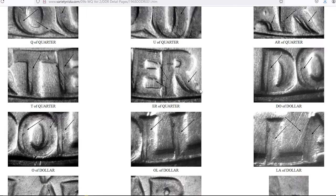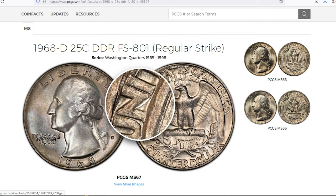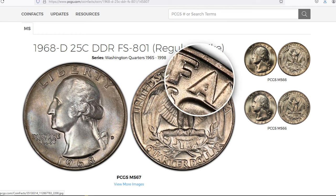In mint state grades, the 1968 D Double Die Reverse can command prices ranging from a few hundred dollars to several thousand dollars, depending on the severity of the doubling and the coin's overall condition.